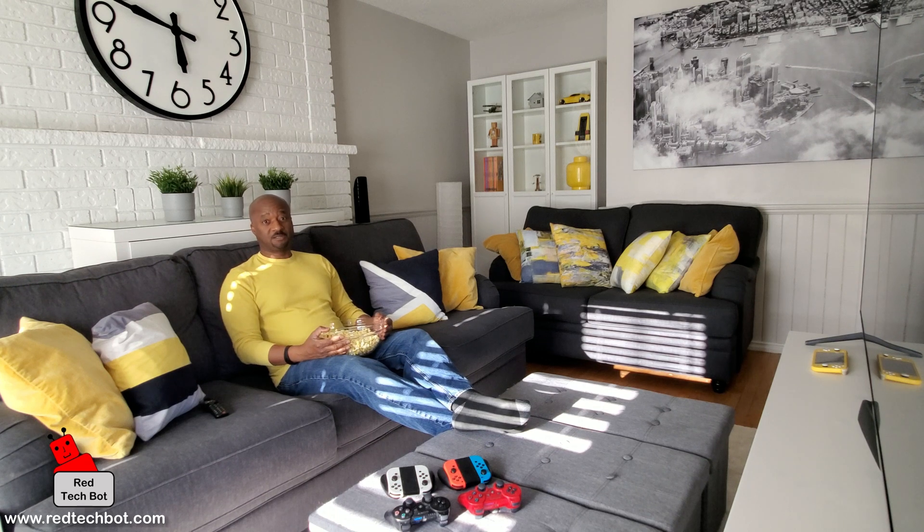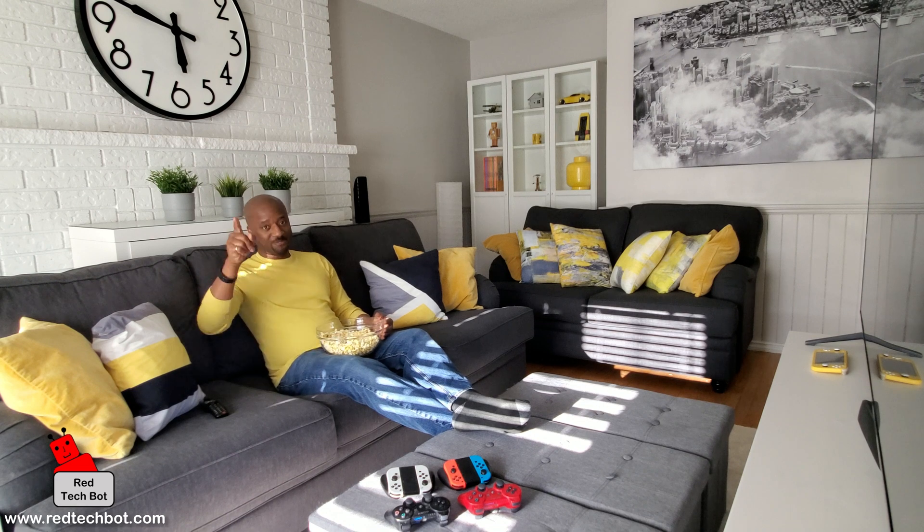Happy TV viewing and just stay safe out there. Until next time, bye-bye.